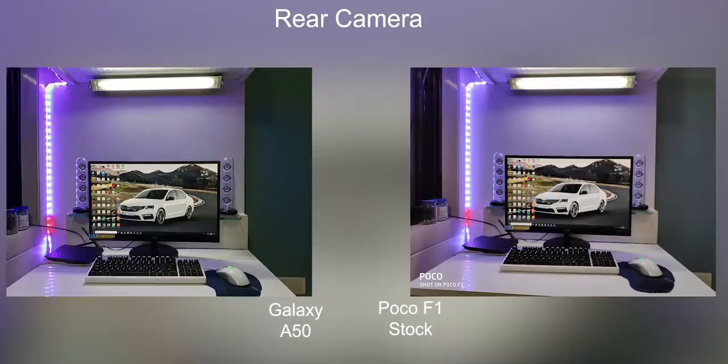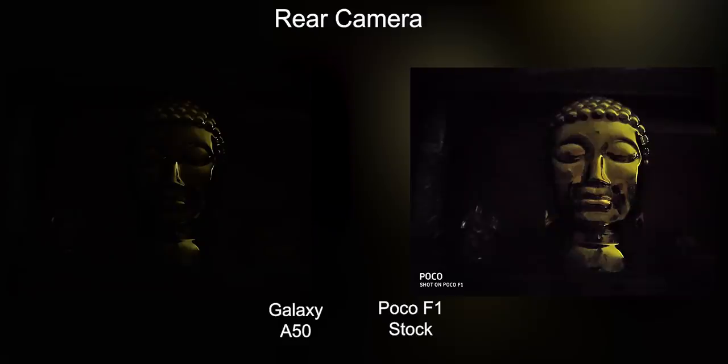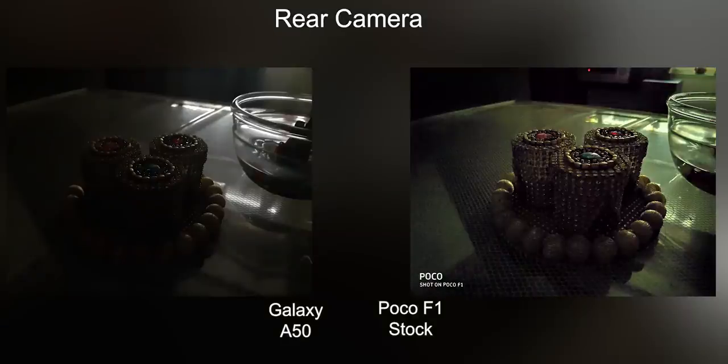Coming to low-light scenarios, without any doubt I have to give it to the Poco F1. The Poco F1 has a night mode which does a lot better than the Galaxy A50. Overall, you can see that the Poco F1 captures a lot more in the picture compared to the A50. Low-light is a clear weak point of the Galaxy A50's camera.